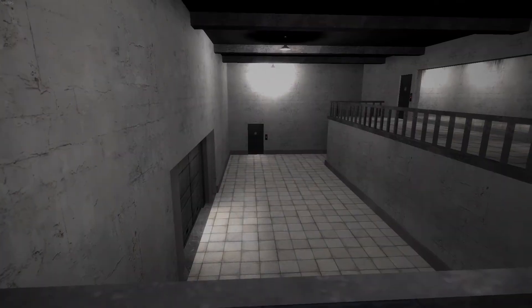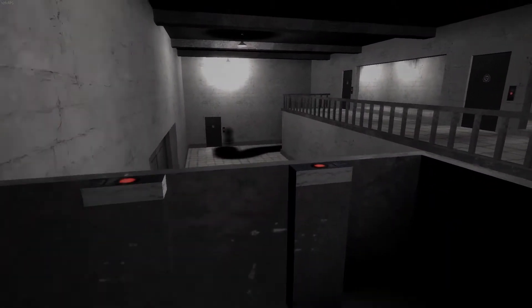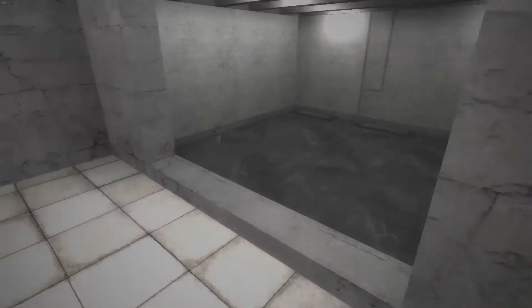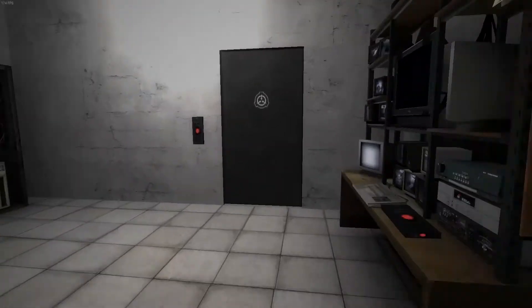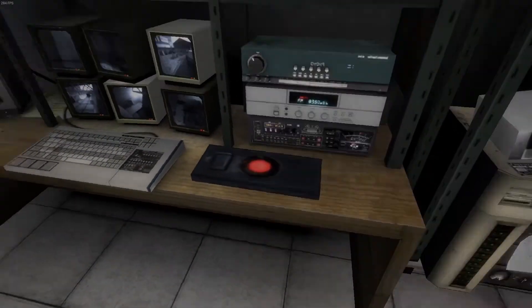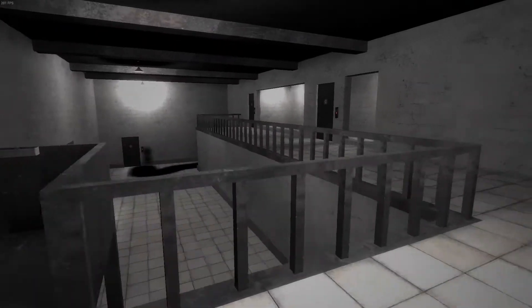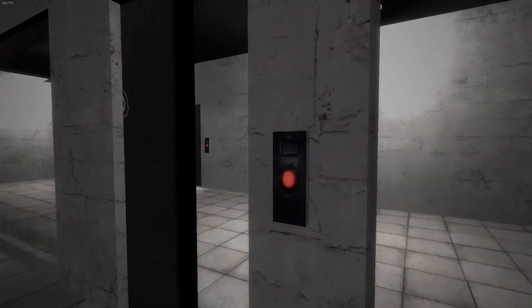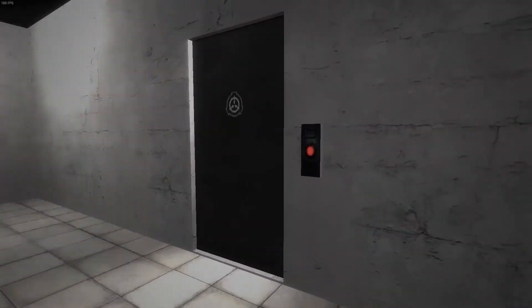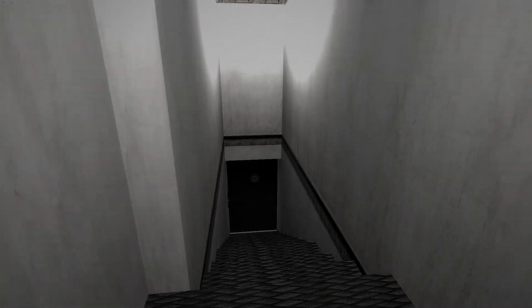SCP-106 is to be contained in a sealed container comprised of lead-lined steel. This container will be sealed within 40 layers of identical material, each layer separated by no less than 36 centimeters of empty space. Support struts between layers are to be randomly spaced. The container is to be suspended no less than 60 centimeters from any surface by ELO-IID electromagnetic supports.